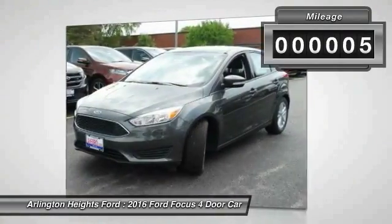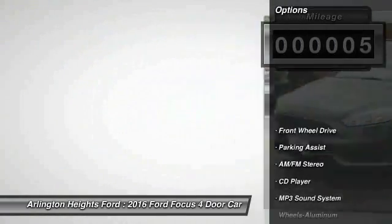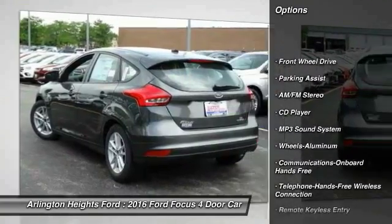This vehicle has less than 100 miles. Here are some of this vehicle's great options: anti-lock braking system, traction control.